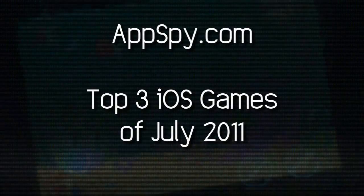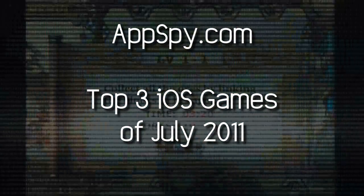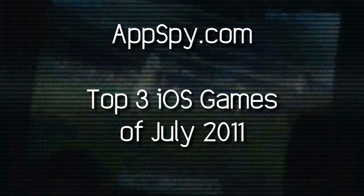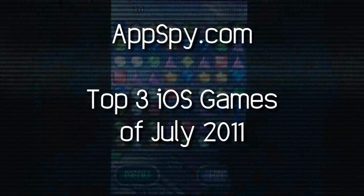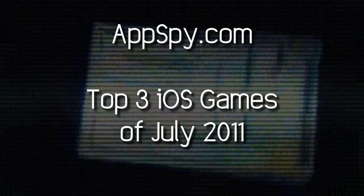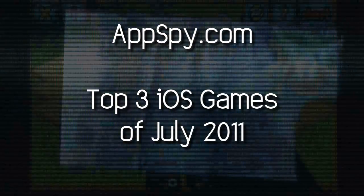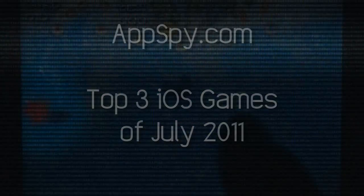July has brought us some interesting games to look at, though despite having some hotly anticipated releases, it has been quite hard to dig through and find the titles that truly shine. This has been made harder still thanks to the return of Dave Floating as a reviewer, but only because I had to play each game again to bring the list down to its final order. Not that I'm complaining, especially when we're talking about the top three iPhone games for July.